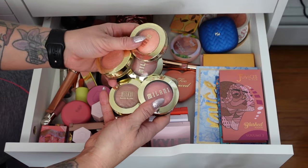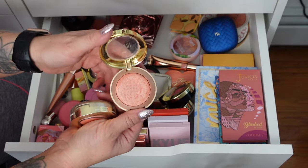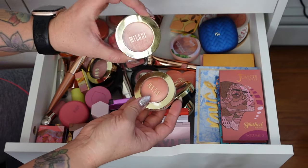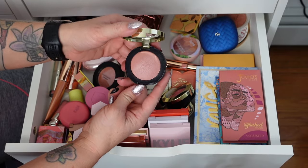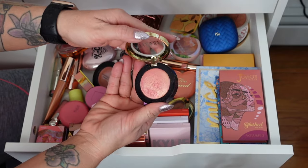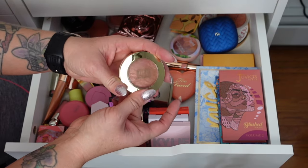I have these from Milani and one of them is a duplicate. We'll start with Luminoso — I have a spare of Luminoso and I'm starting to hit pan on this one. Before I even had my channel this was a cult favorite. It doesn't matter who you are, it has the prettiest glow. So I'm keeping both because this one's almost done and I need a spare. This one in Petal Primavera is super light but really pretty — I just don't reach for it, so I am going to get rid of it. And Bella Bellini I'm going to keep — I love the sheen and color. And Berry Amore is also really pretty, keeping that as well. If you haven't tried the Milani baked blushes, they're so stunning.